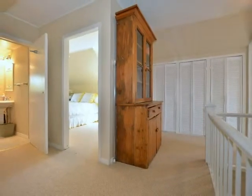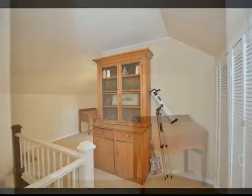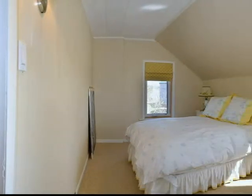Upstairs is a wide open landing with space for a large piece of furniture, or it could be used as a sitting area. Two more bedrooms, again with fabulous views from every window, and a four-piece bathroom complete the second floor.